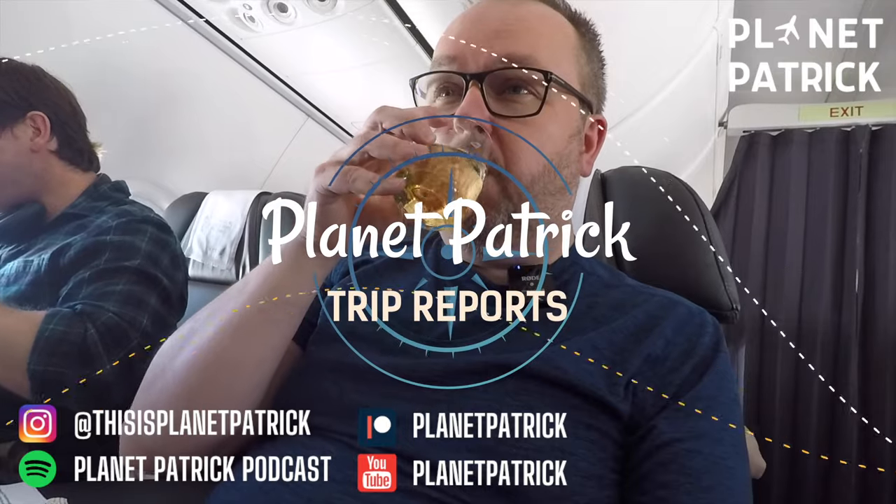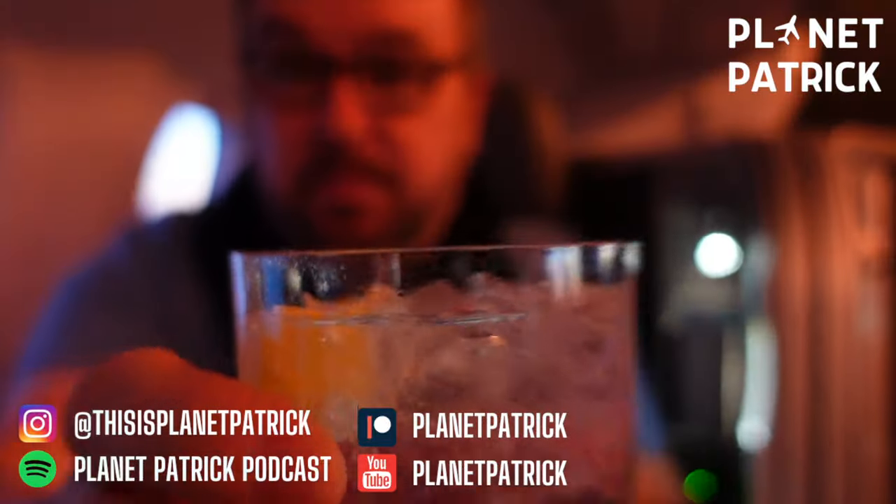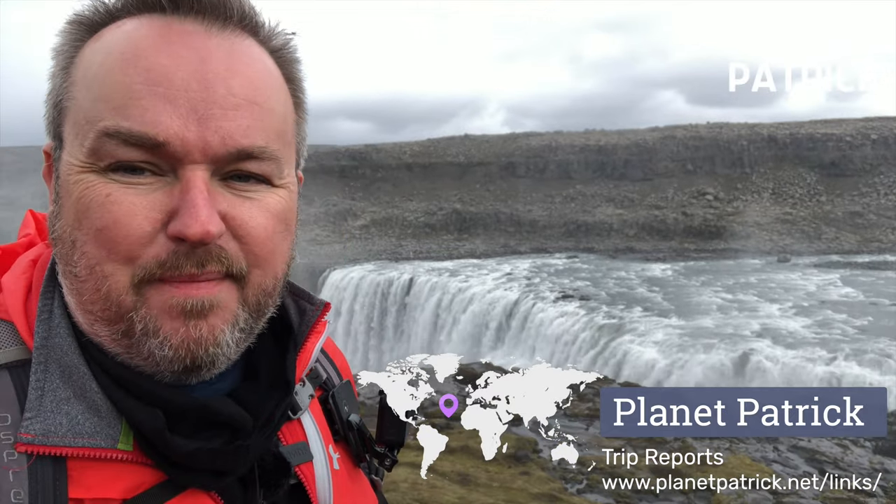Hello from London Gatwick Airport. I'm Patrick Hughes and this is Planet Patrick.